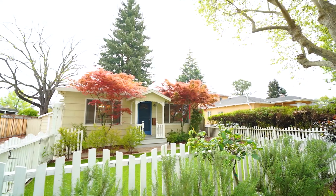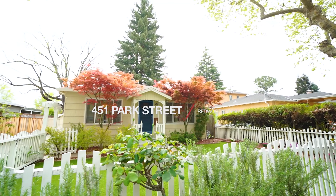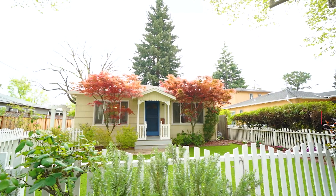Are you looking for a home with a resort living backyard like this? My name is Mei-Ling from 8 Blocks Real Estate. I have a new listing for you. It's located at 451 Park Street in Redwood City, California.